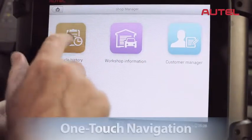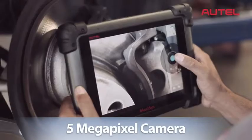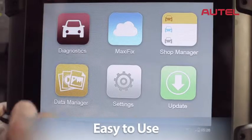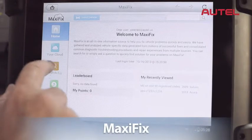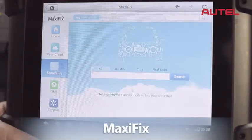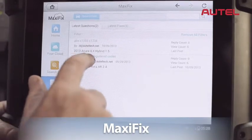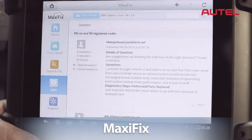Its stunning interface, convenient one-touch navigation, intuitive operating system, and 5-megapixel rear-facing camera make MaxAssist extremely easy to use right out of the box. The cloud-based MaxAssist module provides you with a platform to network with other professional technicians, opening up a huge database of repair solutions, diagnostic tips, and procedures to help fix problems quickly and accurately.